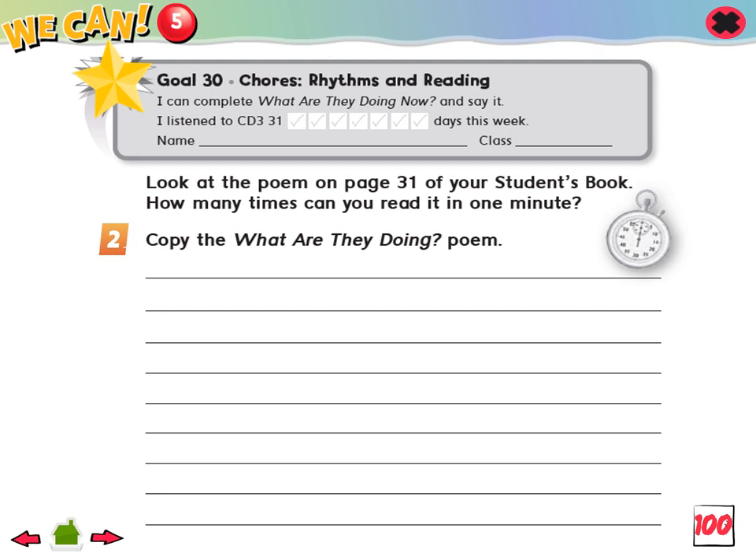Goal 30: I can complete 'What are they doing now?' and say it. 1. Look at the poem on page 31. How many times can you read it in one minute? What is the good helper doing now?